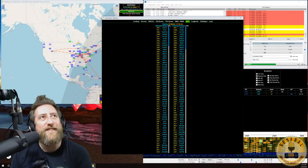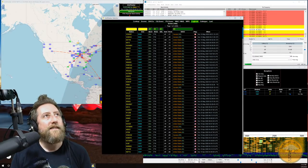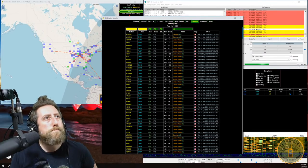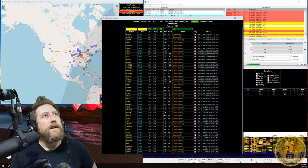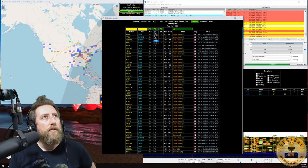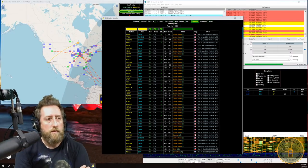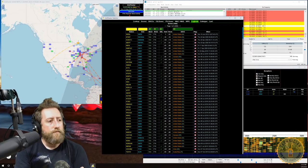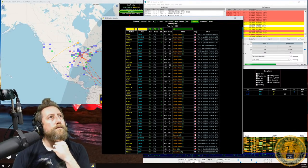The WPX tab shows worked and confirmed prefixes — there are roughly 4,000 total. The Logbook tab in Stats is the gem: it shows your entire logbook, 500 QSOs per page, with sortable and filterable columns. You can filter by band — including 2 meters — mode, and QSL confirmation status pulled from QRZ or LoTW.